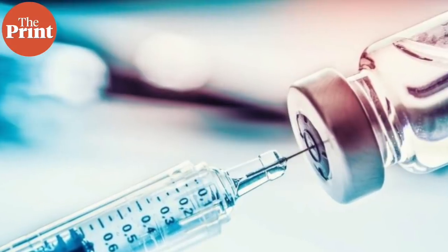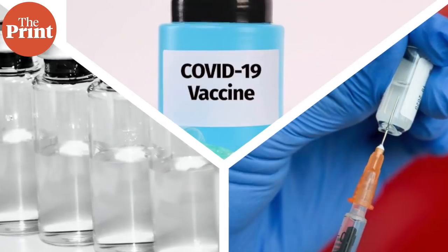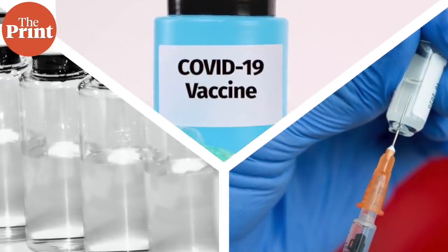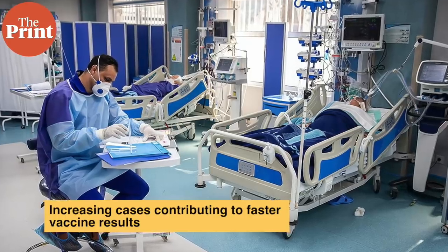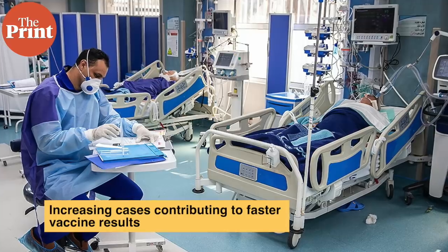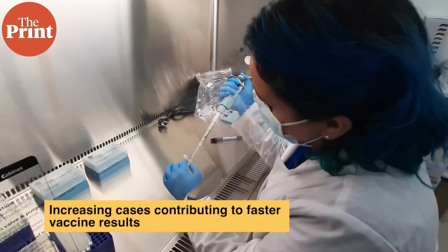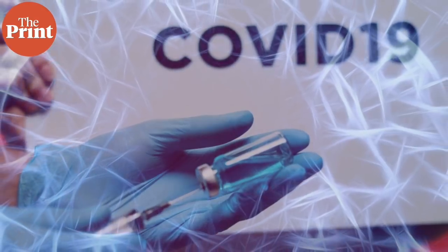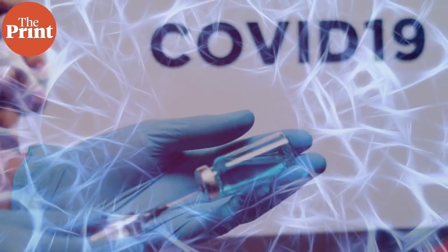Lastly, why are we having a sudden barrage of vaccine developments? The pandemic is raging out of control — the steeply climbing cases in Europe and the US contributed to the quick spread of disease and thus the quick conclusion of trials. As vaccinologists like to say, they are the only group of people who actually want the disease to spread so that they can keep other people safe.